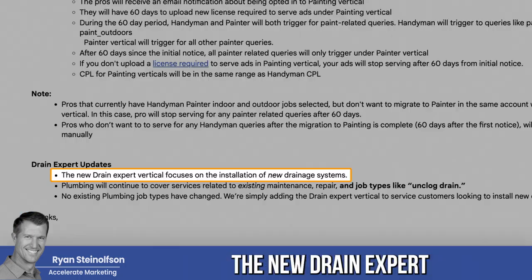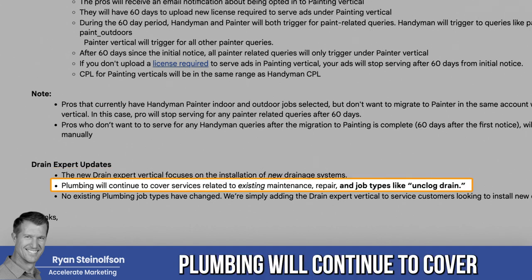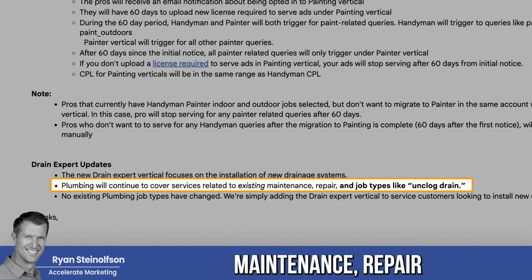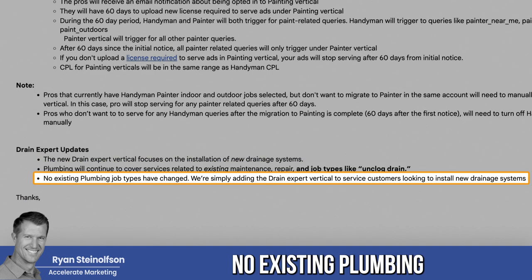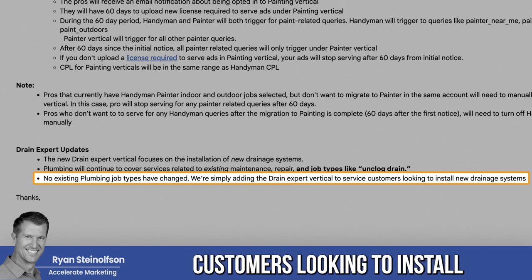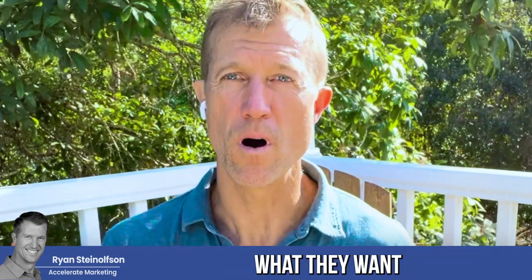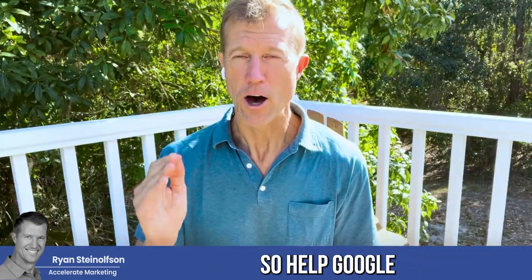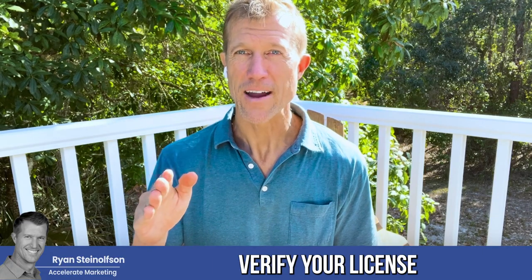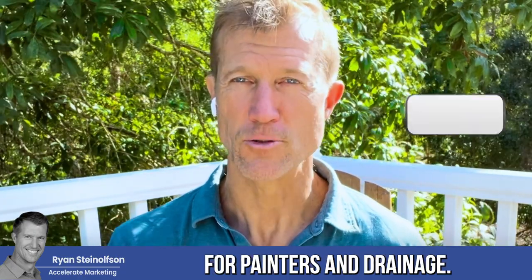Now for drain expert updates. The new drain expert vertical focuses on the installation of new drainage systems. Plumbing will continue to cover services related to existing maintenance, repair, and job types like unclogged drain. No existing plumbing job types have changed. We're simply adding the drain expert vertical to service customers looking to install new drainage systems. This is part of Google getting much more specific so people can find what they want when searching for a business. Help Google through this process, verify your license, and get the leads you're looking for.